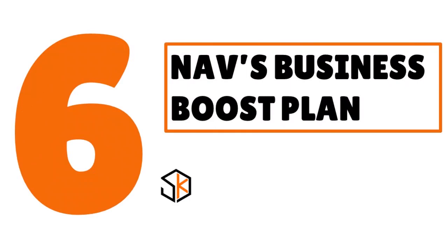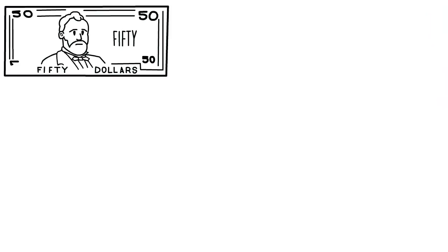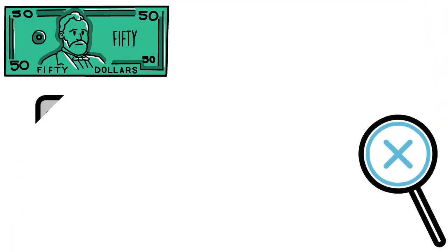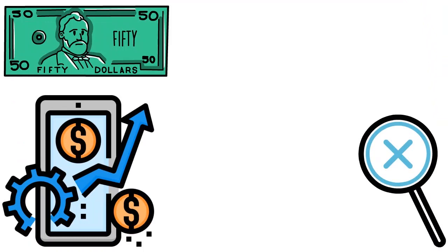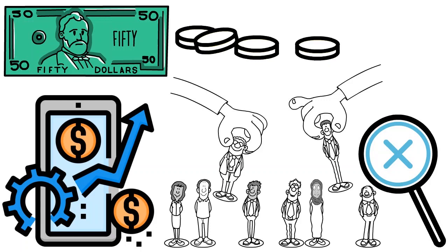Number 6, we have NAV's Business Boost Plan. Our score: 8.8 over 10. Think of NAV as a financial platform offering education and guidance for both personal and business credit. They have a software subscription that gives you access to your business credit reports and scores from Dun & Bradstreet, Experian, and Equifax. Their Business Boost Subscription Plan reports your monthly subscription as a vendor trade line — essentially the same as a Net30 account. It costs about $40 a month and can be canceled at any time.